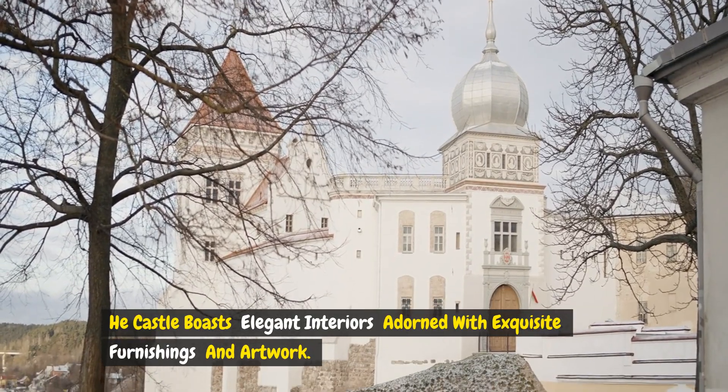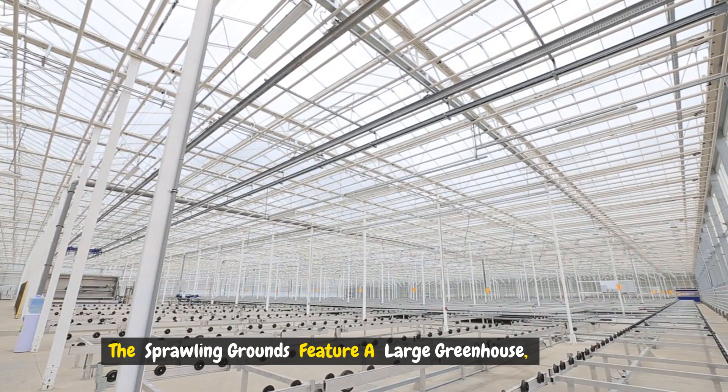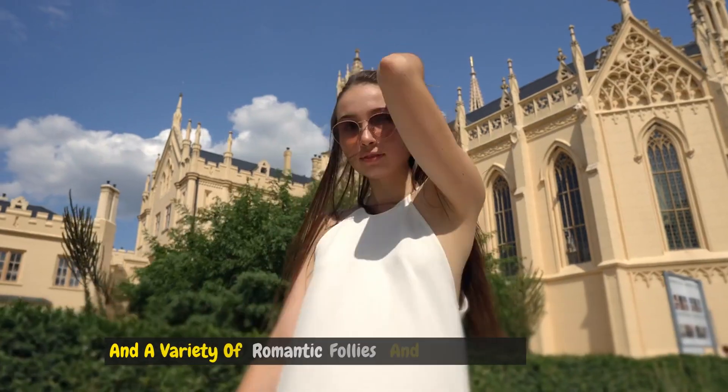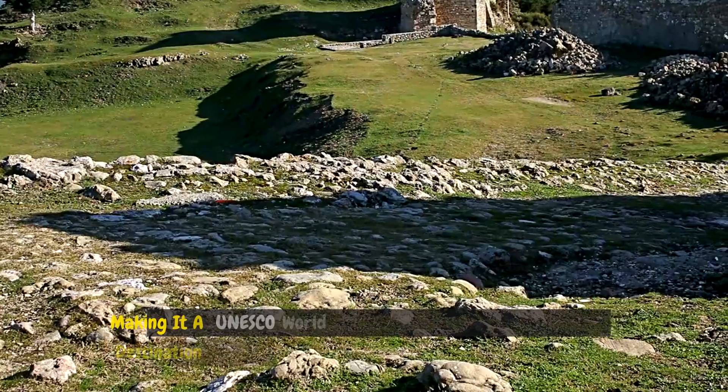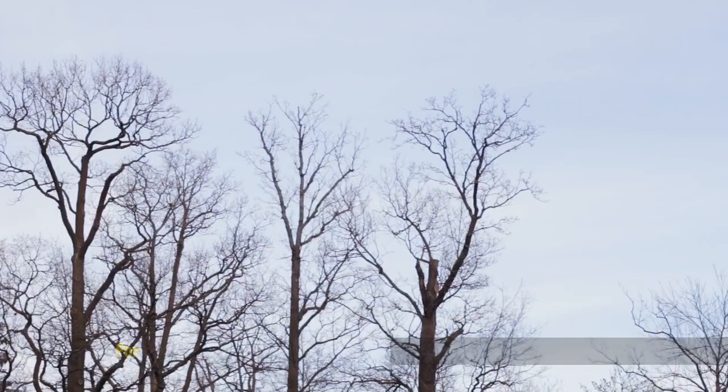The sprawling grounds feature a large greenhouse, a minaret offering panoramic views, and a variety of romantic follies and monuments, making it a UNESCO World Heritage Site and a favorite destination for lovers of history and landscape architecture.